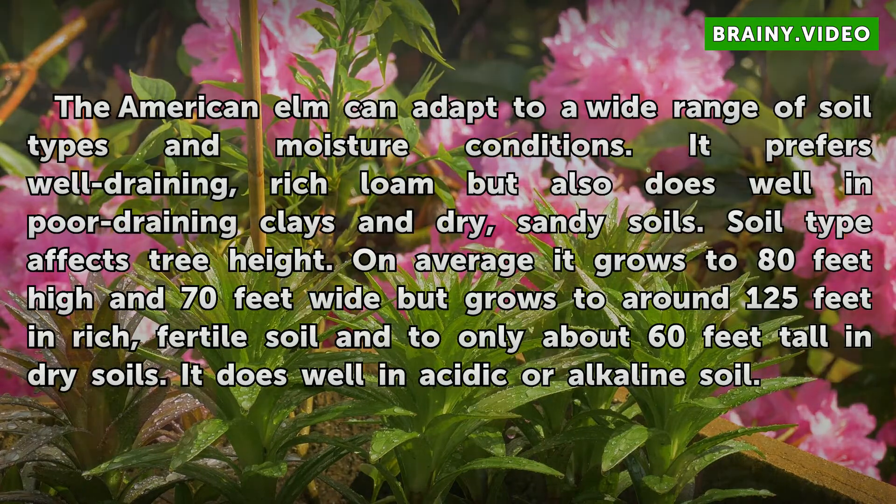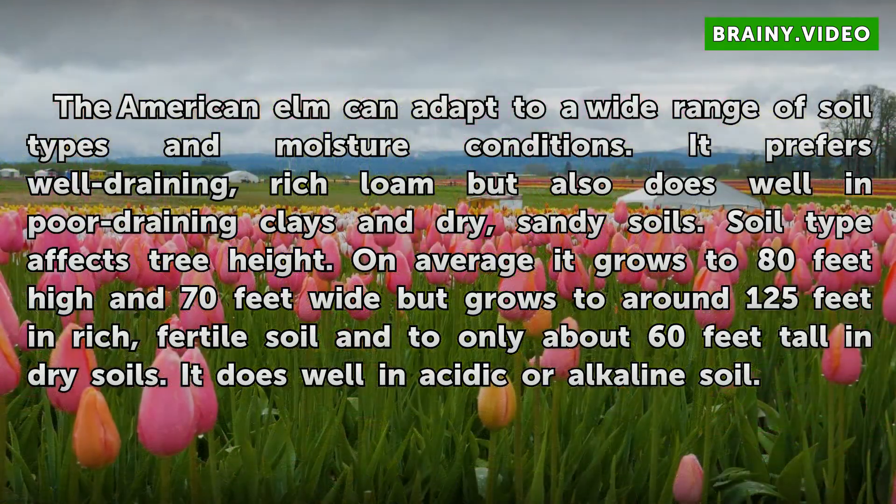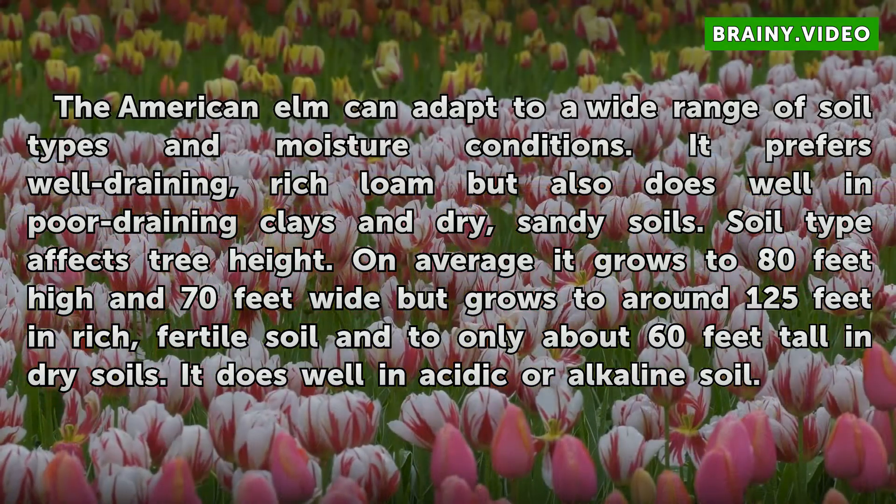The American elm can adapt to a wide range of soil types and moisture conditions. It prefers well-draining, rich loam but also does well in poor-draining clays and dry, sandy soils. Soil type affects tree height: on average it grows to 80 feet high and 70 feet wide, but grows to around 125 feet in rich, fertile soil and to only about 60 feet tall in dry soils. It does well in acidic or alkaline soil.